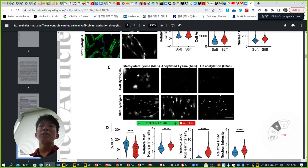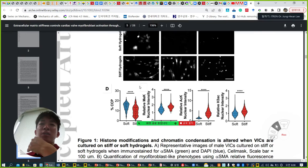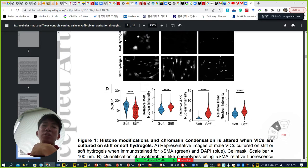So they check three markers: total DNA methylation using methylated lysine, total acetylation of lysine, and H3 acetylation. Total acetylation is a marker of chromatin structure, and all three are highly expressed in the stiff hydrogel. Methylation is a marker of heterochromatin, also highly expressed in stiff. Meanwhile, the condensation factor is decreasing in stiff. Overall, chromatin condensation decreased, total methylation increased, total acetylation increased very significantly, and histone acetylation increased — suggesting cardiac fibroblasts are activated on stiff hydrogel.